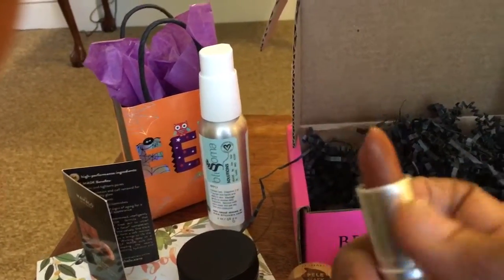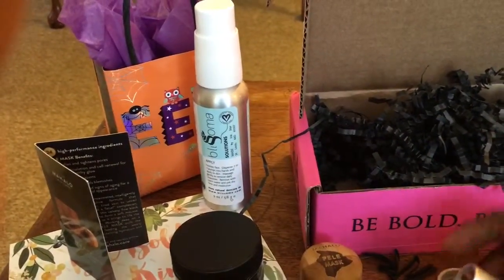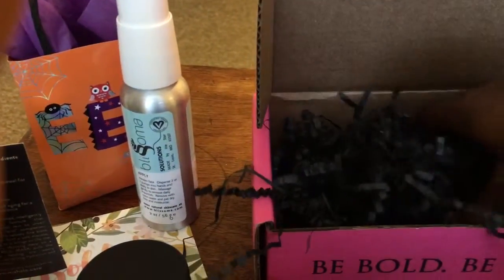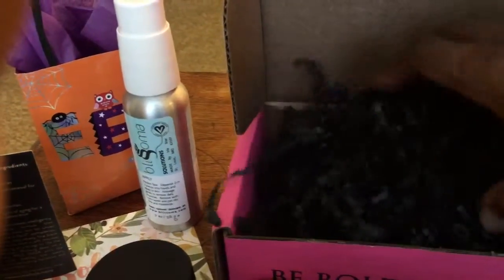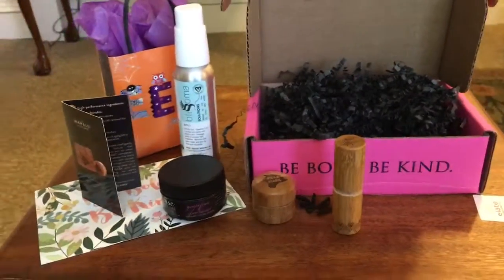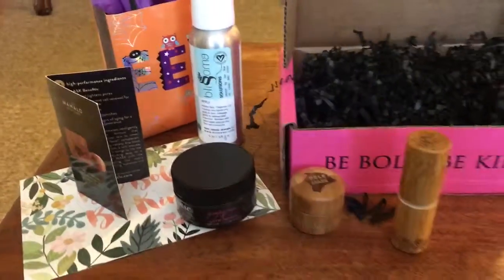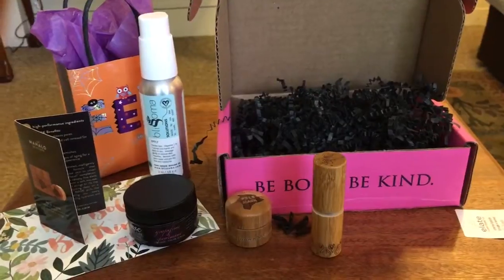I've been recently experimenting with nude colors. I was a little scared of that for a while, but I found a color at a Sephora beauty class that actually worked just fine. It looks like those are all the products from this month's edition of Petit Vour. I hope you enjoyed this unboxing — please come back for more, take care, and happy Halloween, bye bye!